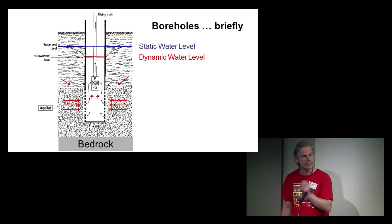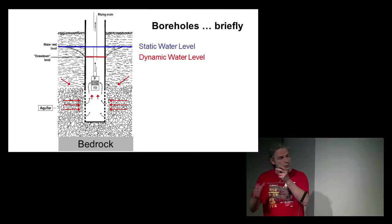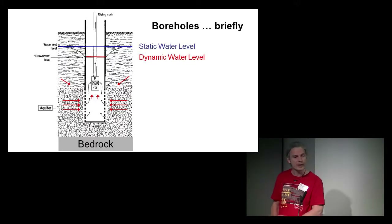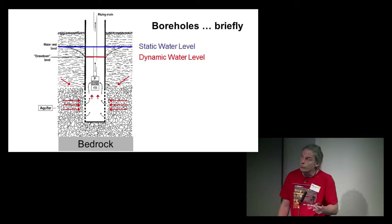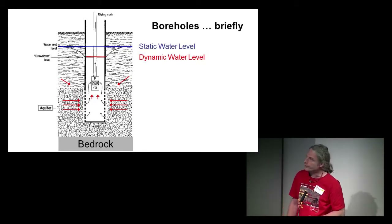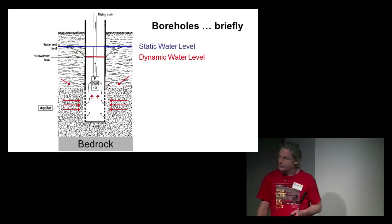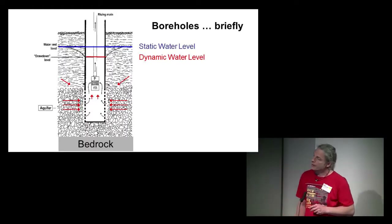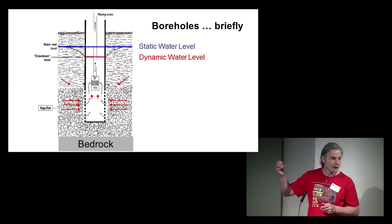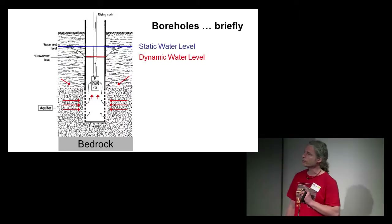If you insert a camera, you should normally see the inside of a smooth pipe, and when you reach the bottom, you see the slots — quite a boring video. But we experimented and went into many MSF contexts, boreholes supplying hospitals and populations, and it was not so boring.